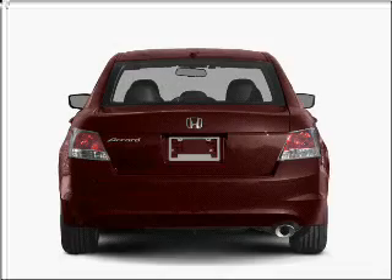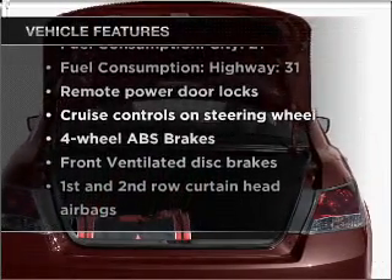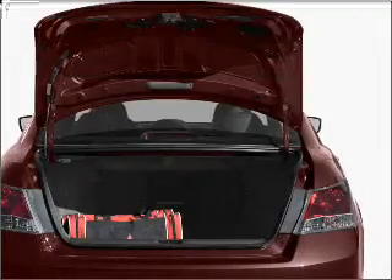The anti-lock braking system will keep you safe on the road. Plus, enjoy these notable features that are included in this vehicle: air conditioning, power door locks, and power windows.